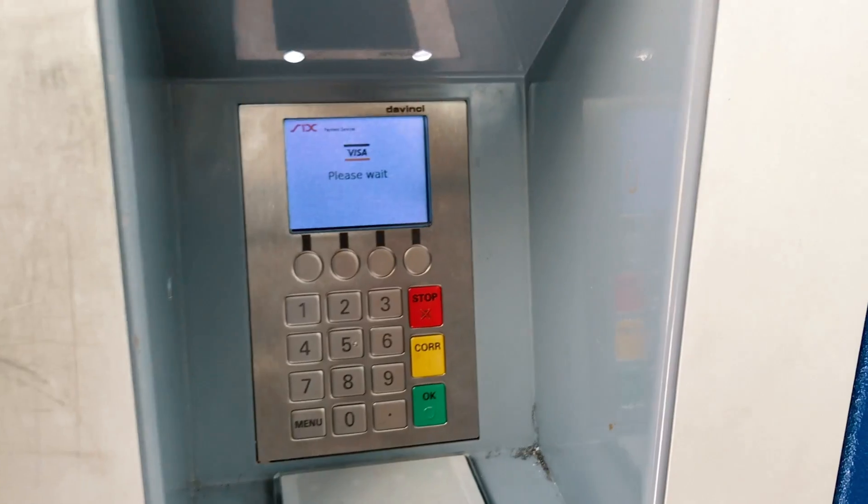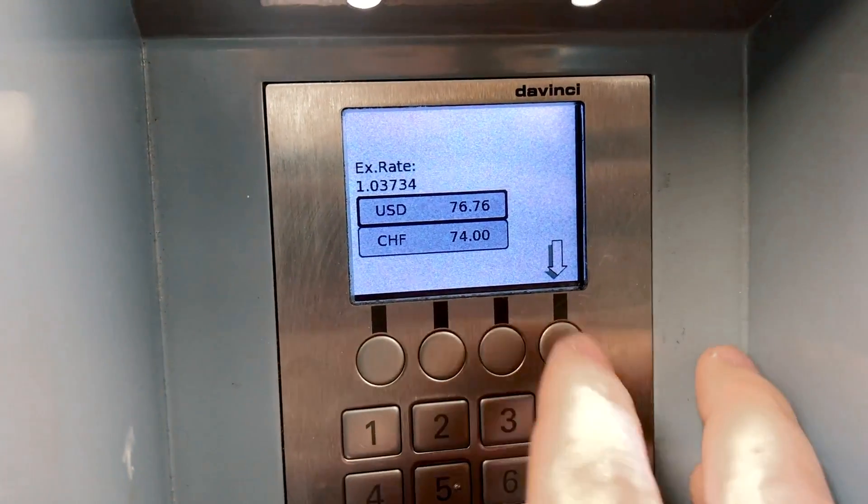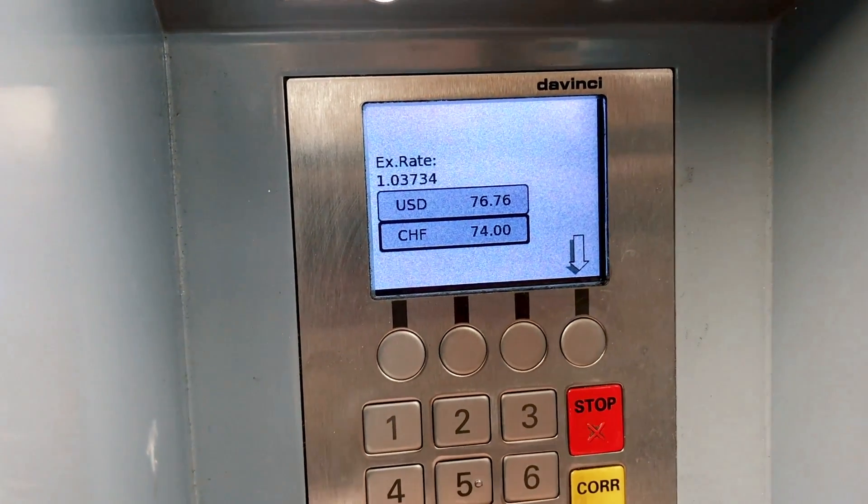When you pay with card at the terminal, sometimes it may ask you if you want to pay in Swiss francs or in your local currency, like U.S. dollars, for example. When you are given that option, it is always best to select Swiss francs, as you will get a slightly better exchange rate this way.